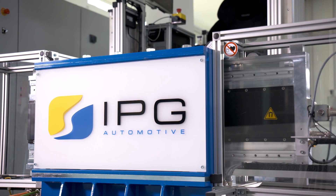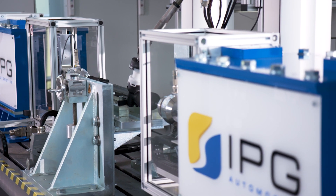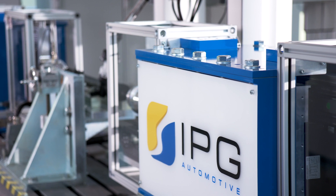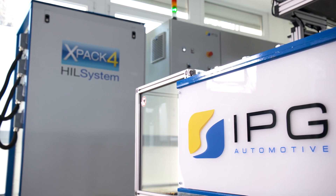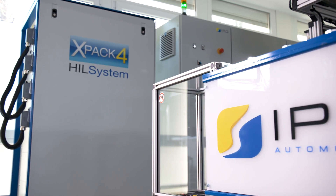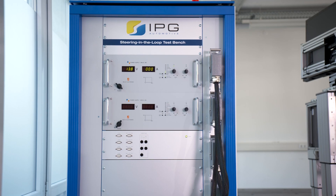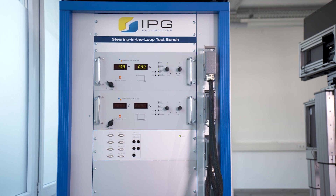With the steering in the loop test bench, IPG Automotive offers the perfect solution to obtain valid results. Together with the EXPAC 4 system, a physical steering can be implemented into the highly precise CarMaker Vehicle Model in real time.